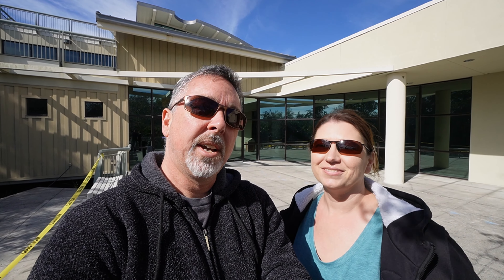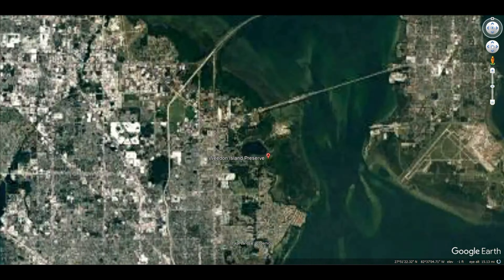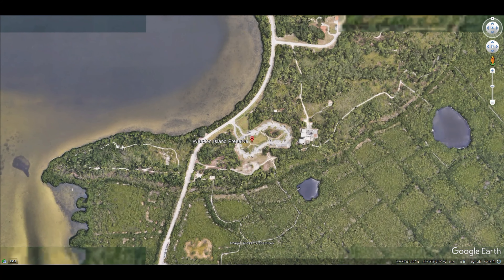Good afternoon, explorers. We're in St. Petersburg, Florida today at the Weedon Island Preserve. This place is over 3,190 natural acres on the Tampa Bay.